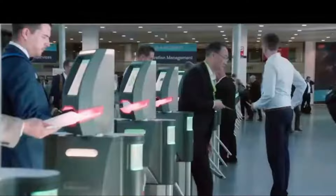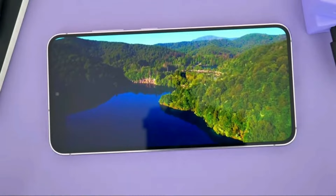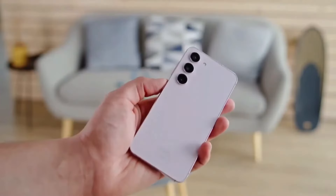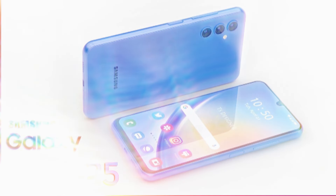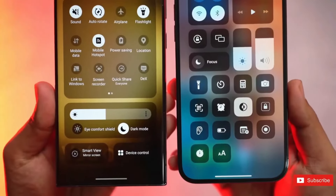The S24 Ultra isn't exactly ugly, but it does look a lot like its older sibling, the Galaxy S21 Ultra from 2021. While we get that phones can't change drastically every year, it'd be awesome to see some fresh design tweaks with the S25 Ultra. Samsung's been doing some pretty cool stuff with their Galaxy Z Fold phones, so who knows what they could come up with.